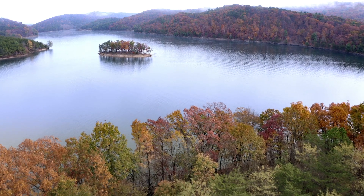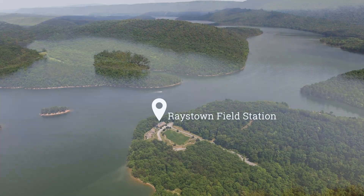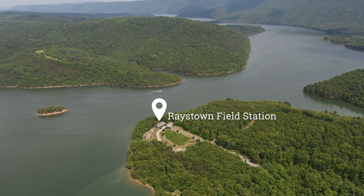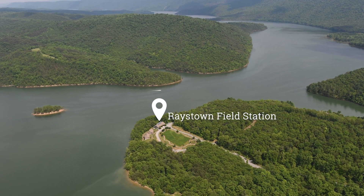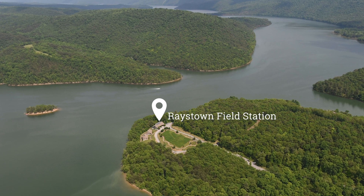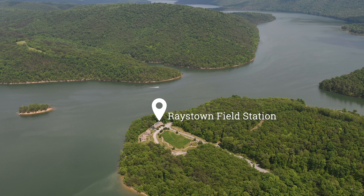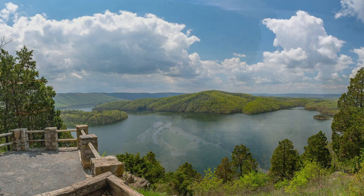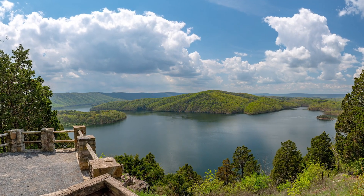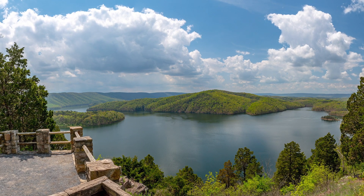We're in the middle of Lake Raystown in South Central Pennsylvania. The college leases about 365 acres of land from the Army Corps of Engineers. We're part of the Lake Raystown project, which is about 29,000 acres in total, including the lake itself. It's a very large lake and we're fortunate to have it here — kind of like a big giant laboratory in our own backyard.